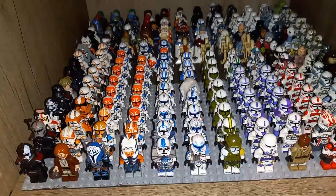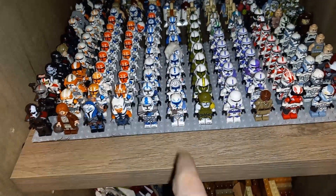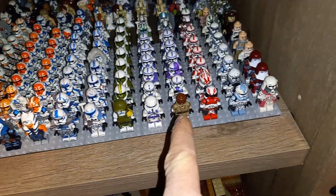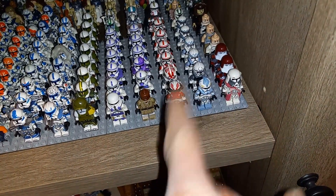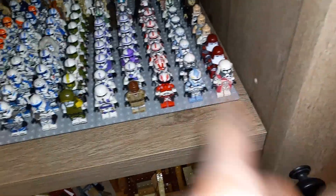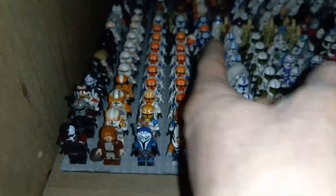Inside I have all of my figures down below — well, the majority of them. I've got the Bad Batch, 212th, 332nd, 501st, Doom Squad, Mace Windu's Battalion, Shock Troopers, Coruscant Guard, Wolfpack, Galactic Marines, and so on. It's all organized, and I've also got Mandalorians, Rebels, and Imperials.